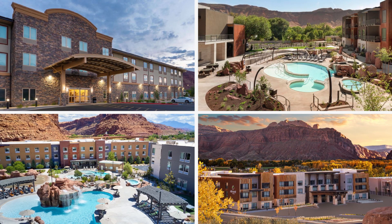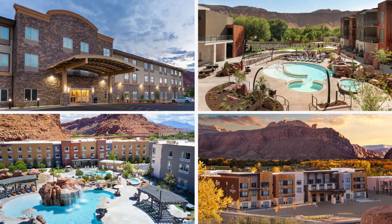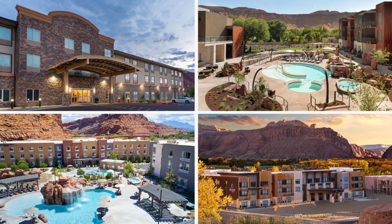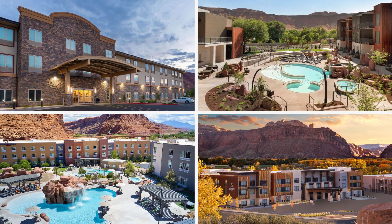A fridge and a microwave also helped keep costs down as we could store and prepare basic meals in the room. Other big name chains are also represented in Moab including Element Moab by Marriott, Wingate by Wyndham, Barefield Inner Suites by Marriott and Hoodoo Moab, part of the Curio Collection by Hilton.